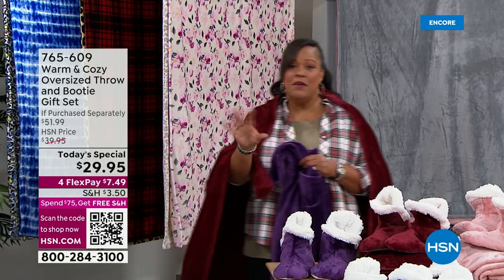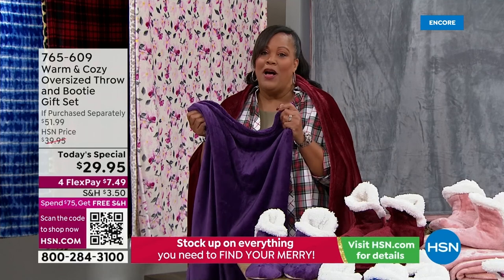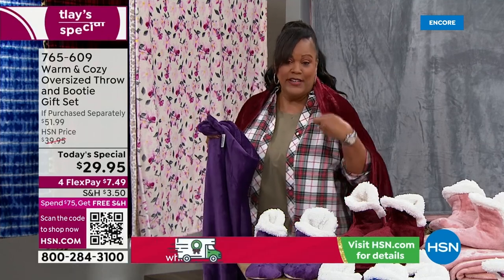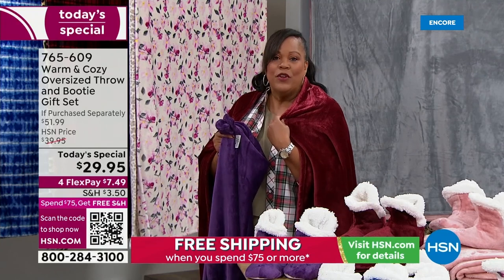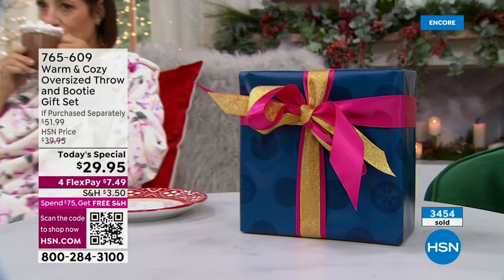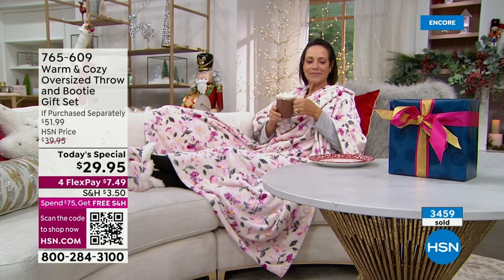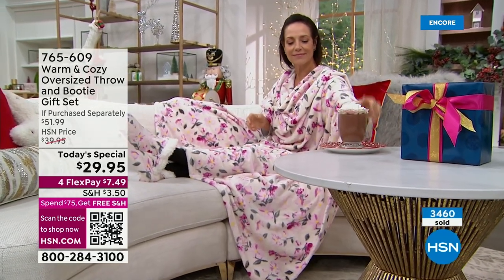You can swap out any color and it's free exchanges. You have until January 31st to test drive it, wrap it up, and decide — give the purple to mom because she loves purple, give the wine to your sister because she loves red. If they need to exchange a color or size with the booties, we're going to pick up the shipping, free as long as it's an exchange. And if you have something in your cart and get to $75, it's free shipping anyway. Everybody loves to lounge and feel warm and toasty.